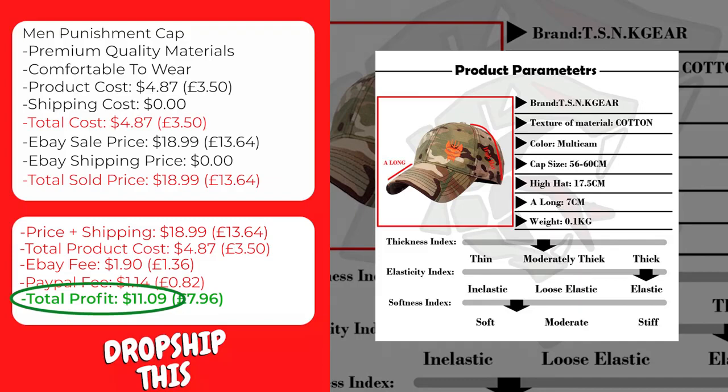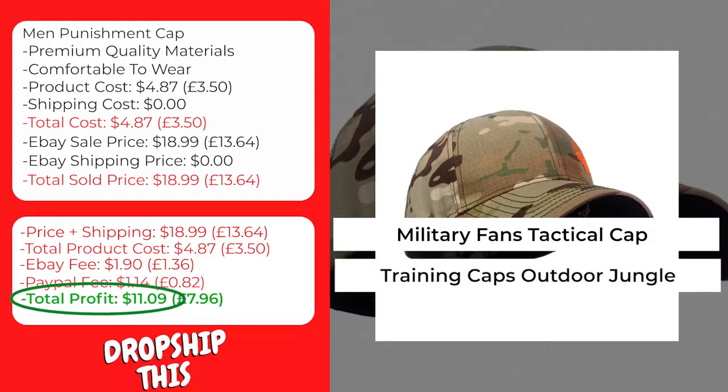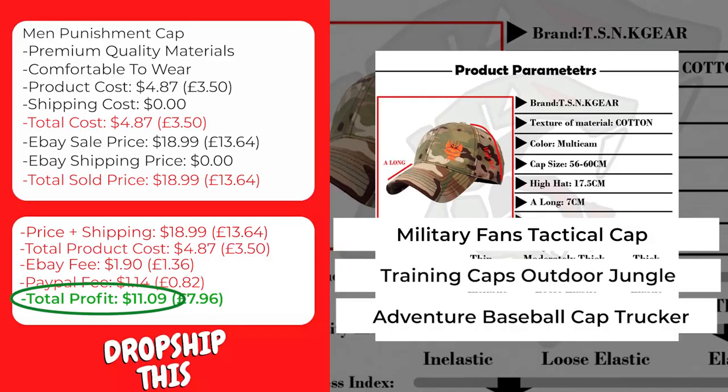We recommend that you sell this product using keywords like military fans tactical cap, training caps outdoor jungle, adventure baseball cap trucker.